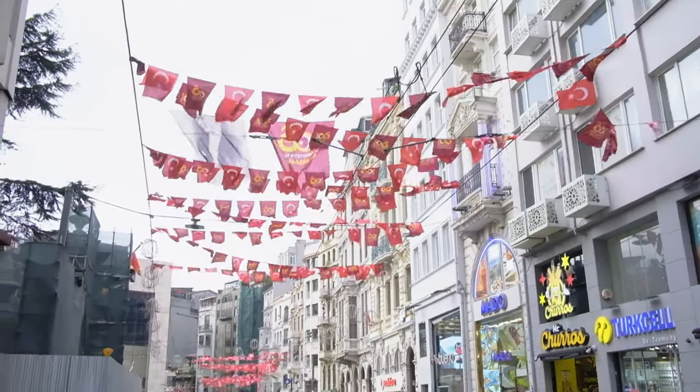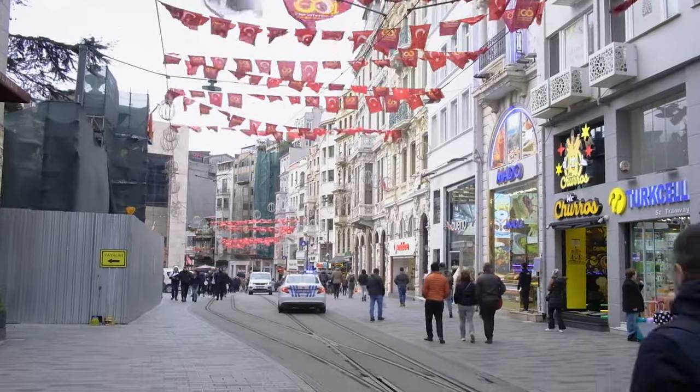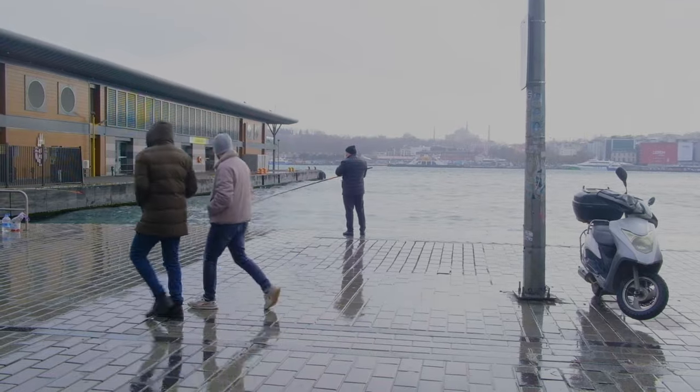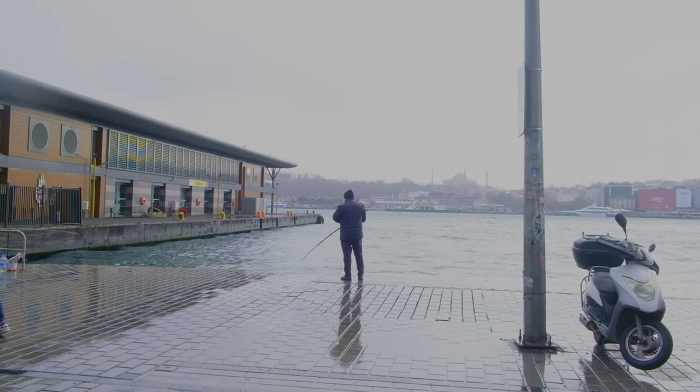So recently I just got back from Istanbul. It's a city rich in culture and character, and the street photography scene is absolutely amazing. Now while traveling, one thing I do like to do is travel light. I don't want to carry too much and hinder myself or my wife for that matter.